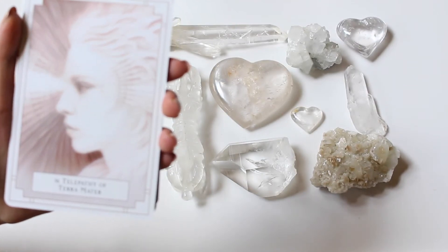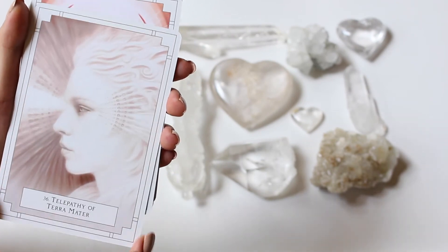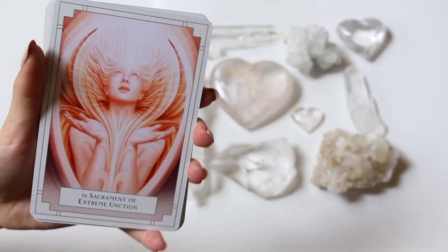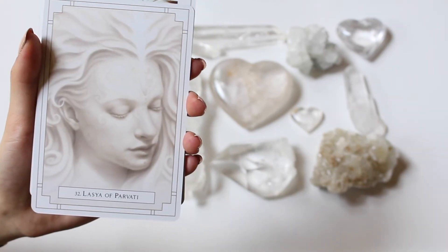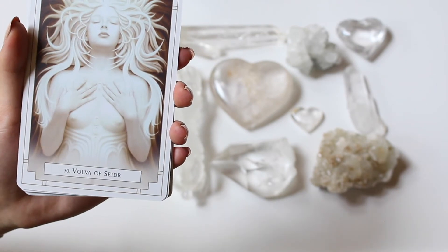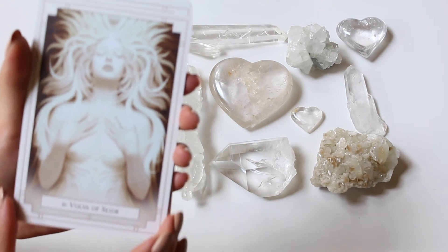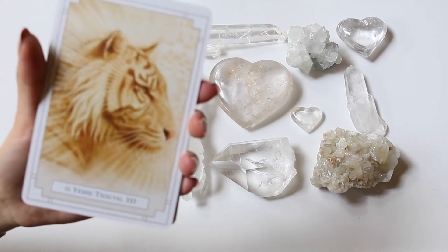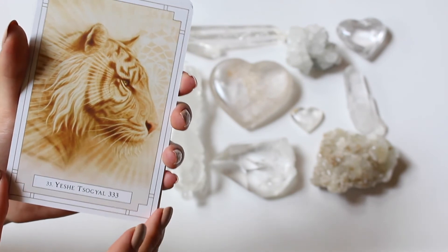We got Telepathy of Terra Matter. Definitely a fun deck to work with and some pictures would totally be fun to post. We got 31st Sacrament of Extreme Unction — you guys can see the awesome detail in that one. We got Lysa of Parvarty with beautiful swirl detailing on her face. We got Vulva of Cider, kind of similar to that other card. And we got Yishi Tulsa Golf 333 Ascended Master Number with the awesome white tiger — just gotta love this tiger.